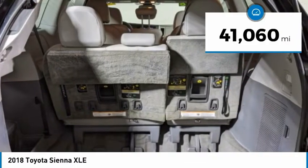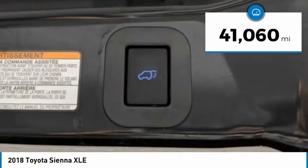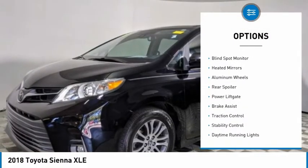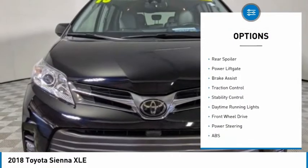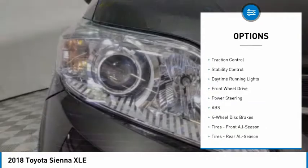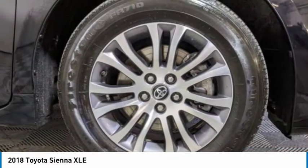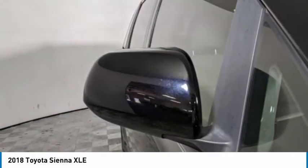This vehicle has less than 45,000 miles. Here are some of this vehicle's great options: tire pressure monitor, blind spot monitor, heated mirrors, aluminum wheels, rear spoiler, power liftgate, brake assist, traction control, stability control, daytime running lights.